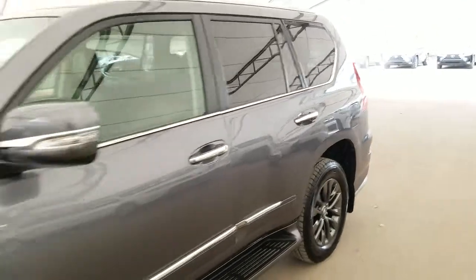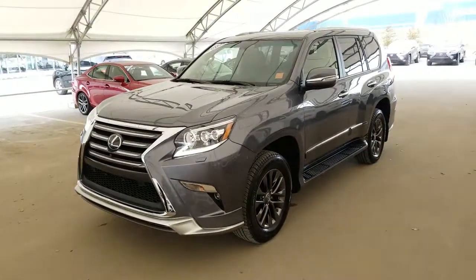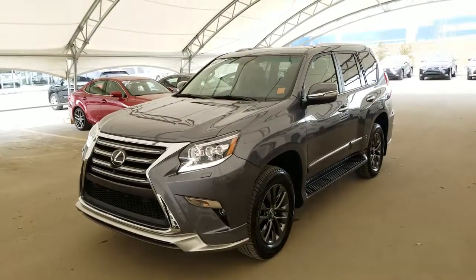To find out more on this vehicle, visit us at LexusofRoyalOak.com or give us a call to schedule a test drive today at 403-296-9600.